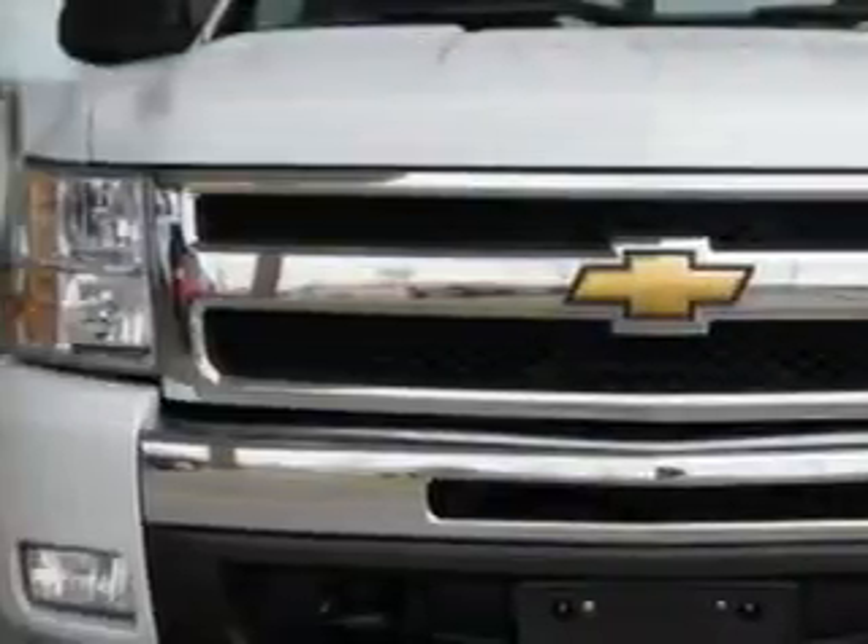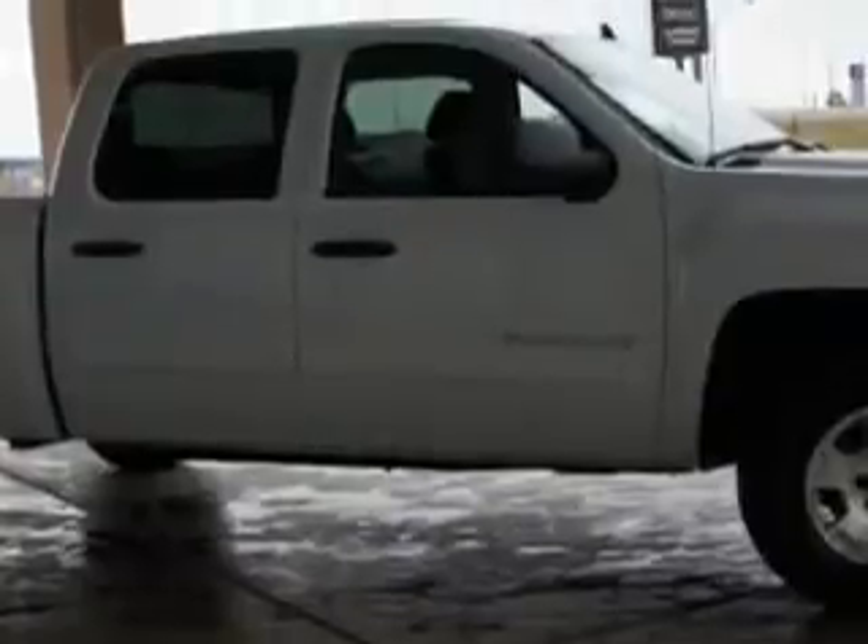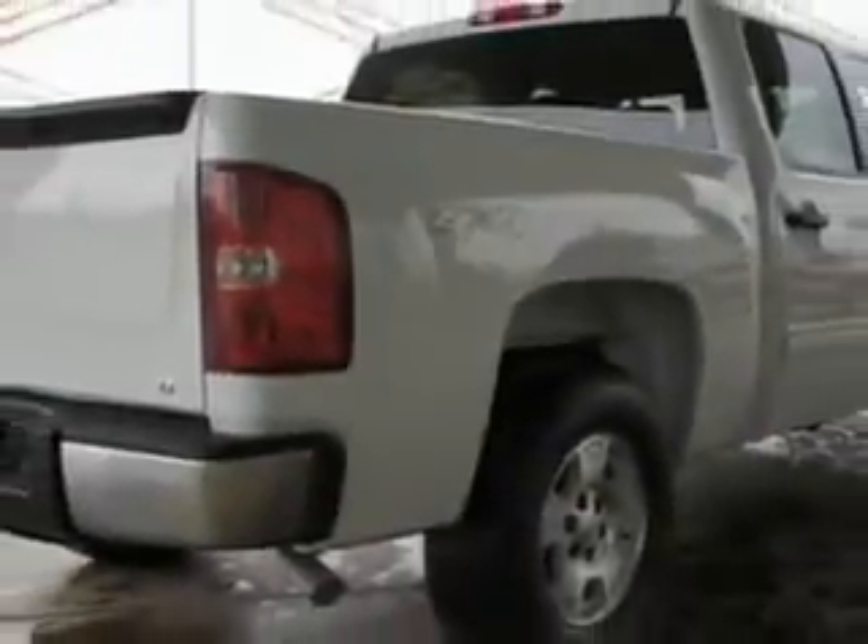You'll love this Summit White 2011 Chevrolet Silverado 1500 LT, equipped with an 8-cylinder engine and an automatic transmission, with 39,262 miles.